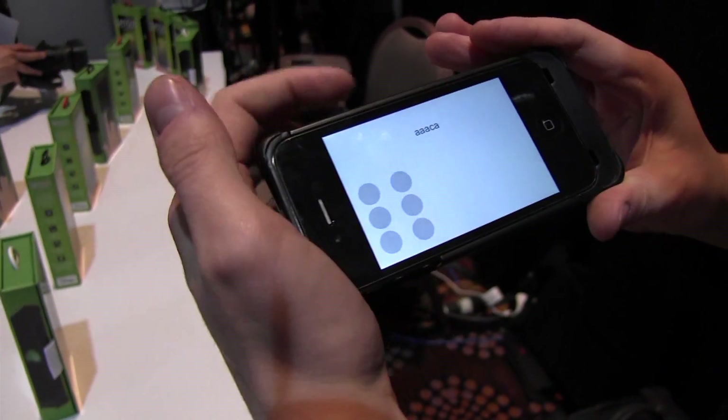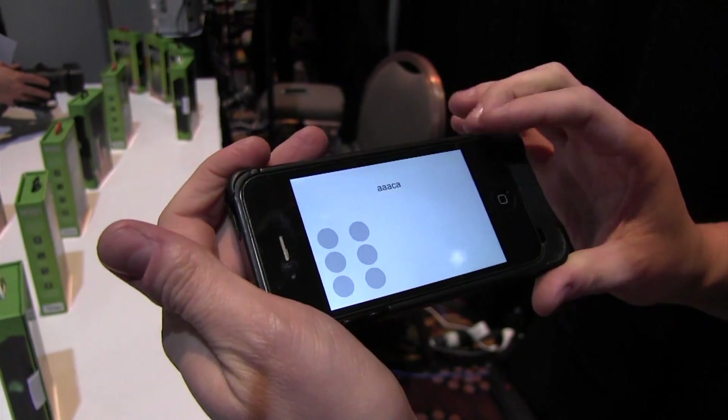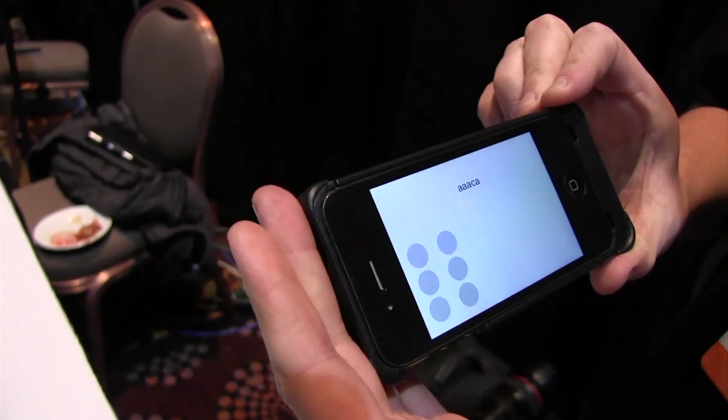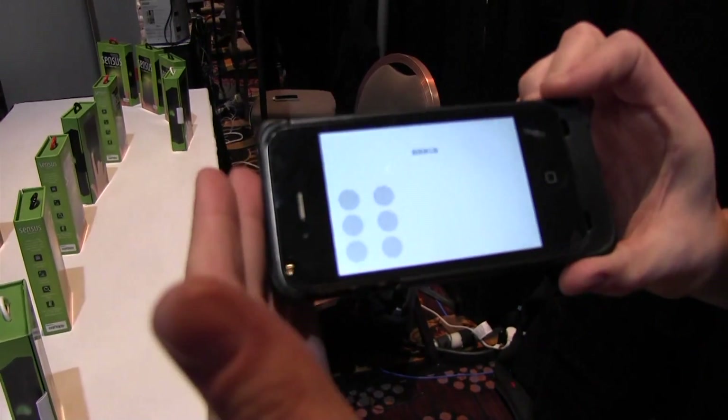So if you run your finger forward it'll kind of read it back to you. And what's the alternative on the market right now for this? Typically alternative options for something like this would be a refreshable Braille display. They're typically not very pocketable, and they can cost up to a couple thousand dollars.